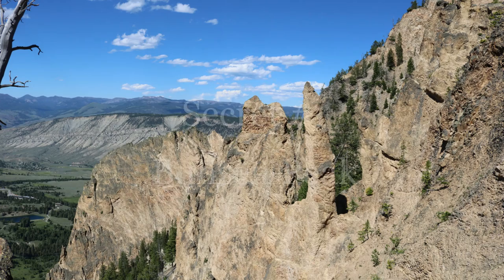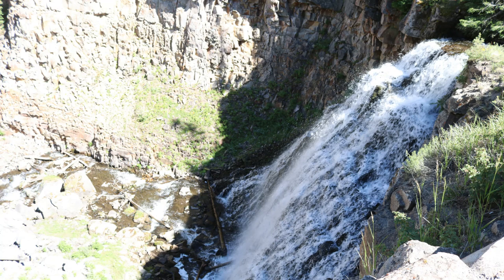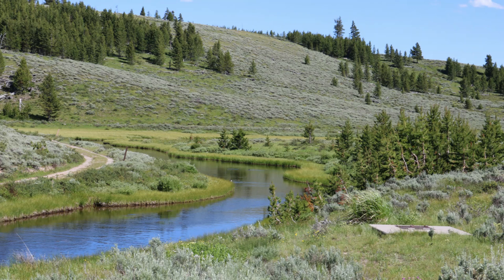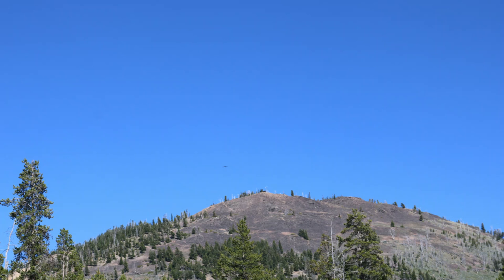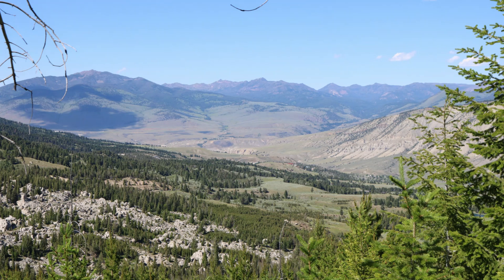The first one is Bunsen Peak — this is an absolute hidden gem of a hike. Mount Washburn Trail is a very popular and well-loved one, but you won't necessarily find solitude on it unless you hit it pretty early. Bunsen Peak offers a similar striking view but it's much less popular. I did the hike in July and I believe I only saw two other parties during the entire four-and-a-half mile hike. If you are up for a mountain hike, this one's absolutely one of the best.